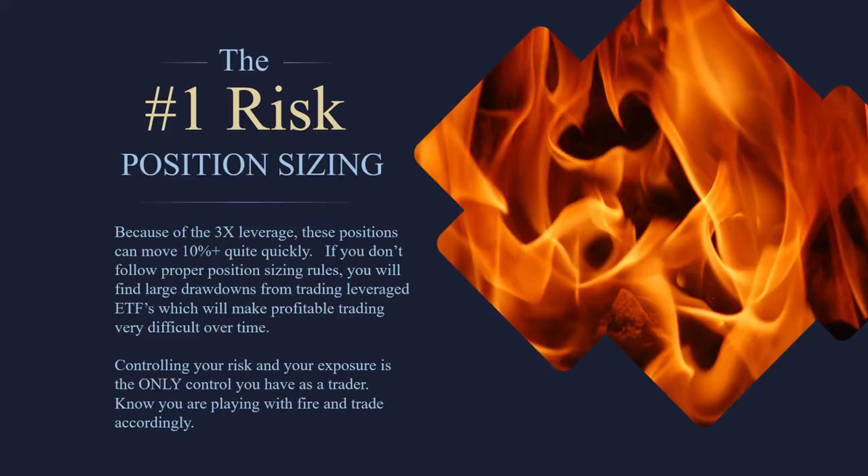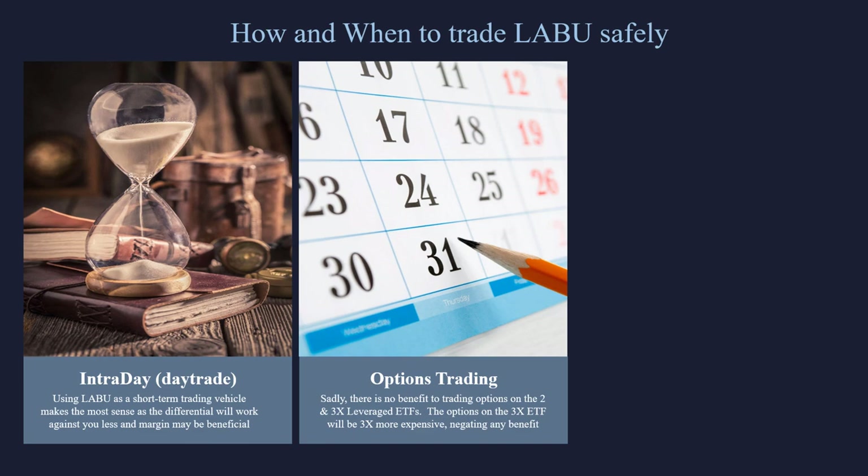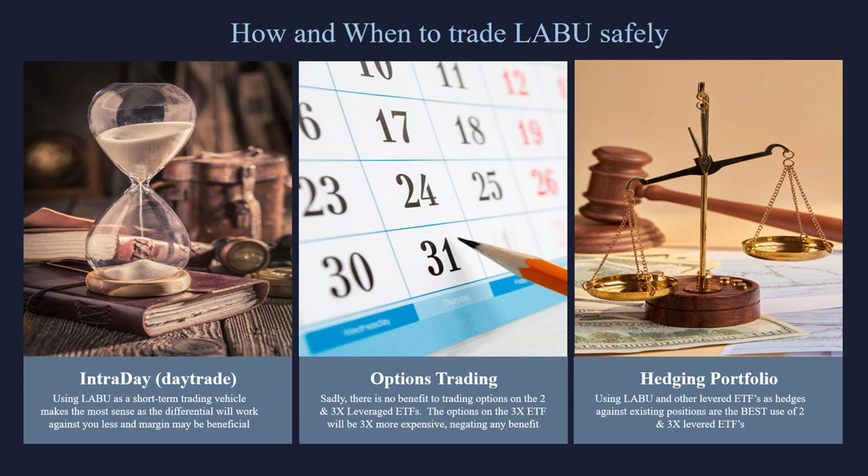Those are the three ways you can use LABU. But this is the number one risk — take a look at these 3X ETFs. There were some months where you could potentially lose 30 to 40%. If you make these position sizes too large, you could easily take a 40% drawdown. And if you hold longer, there are 3X ETFs that have lost 98% of their value in a year. You have to position size these correctly. When handled properly, we love the LABU for a short-term trade — day trade, swing trade — just fine. For options trading, make all your options trades on the IBB. And hedging is a fantastic way to hedge out a short biotech portfolio. Thanks for joining me, take care.